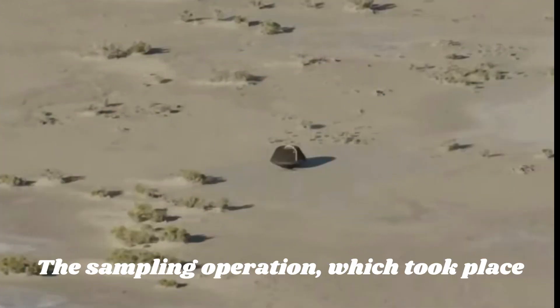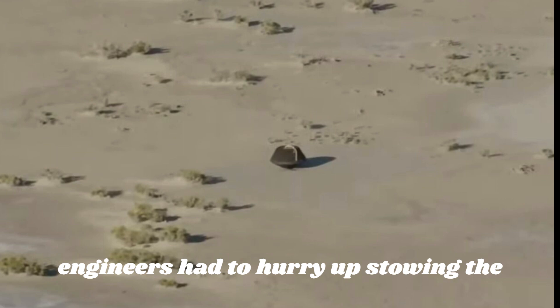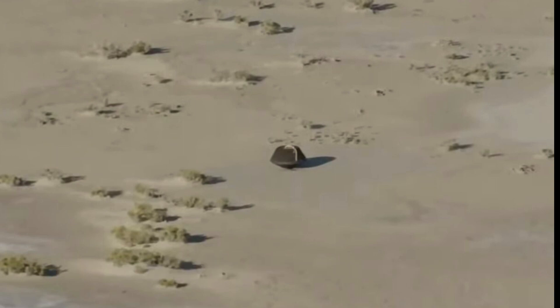The sampling operation, which took place in October 2020, collected so much material from Bennu's surface that engineers had to hurry up stowing the sample container into the return capsule after seeing photographs of some material leaking into space.